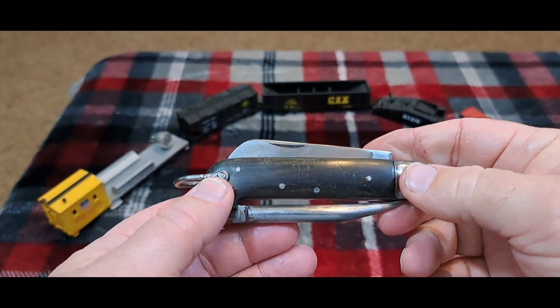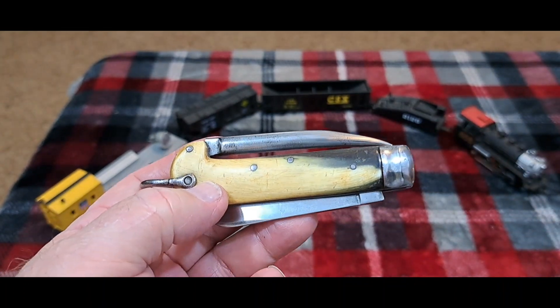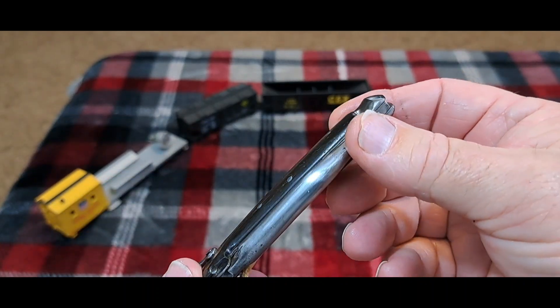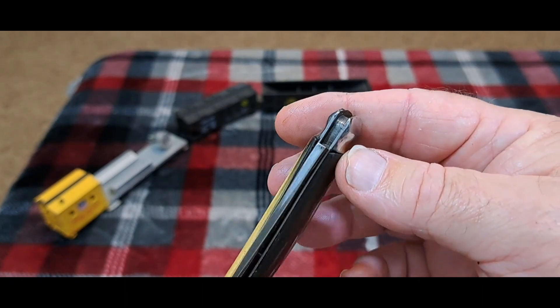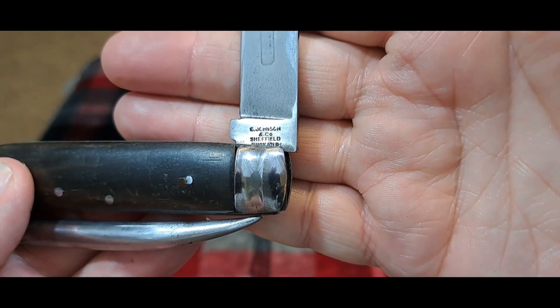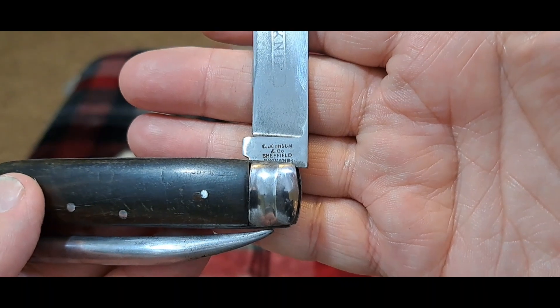So this is a really fascinating knife here. It's a sailor's knife, hefted in horn, as you can see. And nice little crimp bolster there. This knife is from C. Johnson & Company, Sheffield, England. That's their later mark.